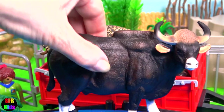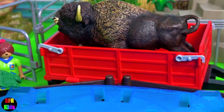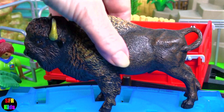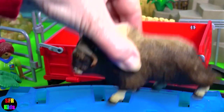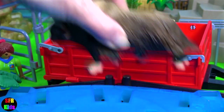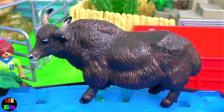This is the gaur bull. It is the largest species among the wild cattle. The American bison. A musk ox. Their musky odour has the effect of attracting females during mating season. And a yak.